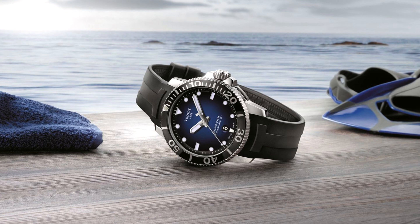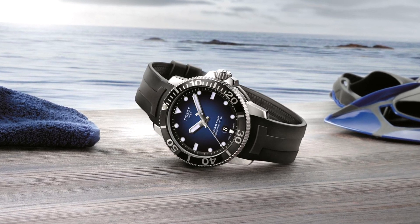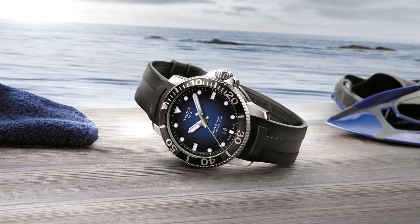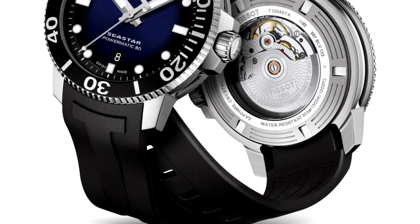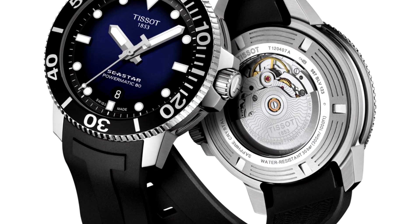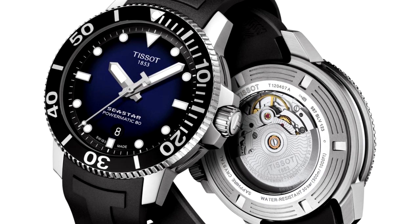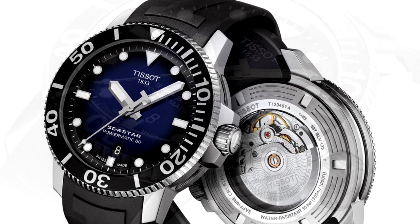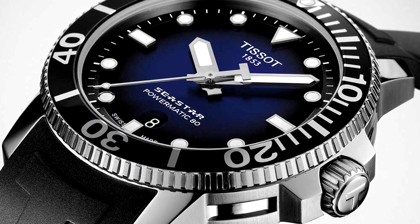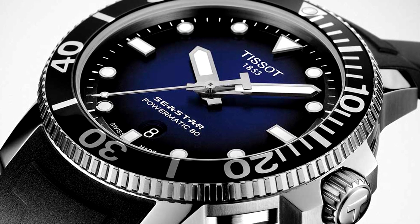Tissot Seastar 1000 Gent Automatic. The Seastar has always been one of Tissot's more popular models, and the new Seastar 1000 Gent Automatic does nothing to change that. The 43mm Tissot Seastar 1000 Powermatic 80 Diver boasts an attractive blue-to-black faded dial that recalls sinking to the depths of the ocean, along with 1,000 feet of water resistance, making it an ideal and affordable diver.